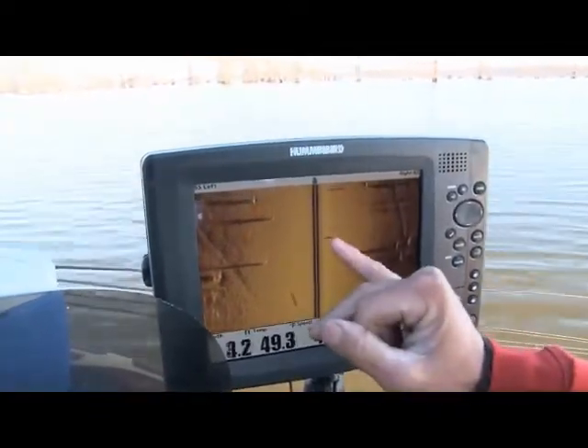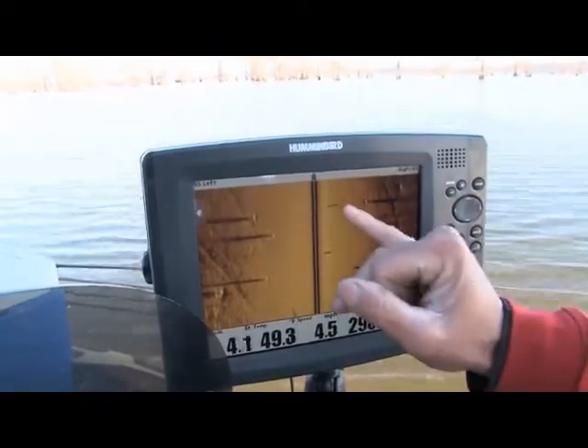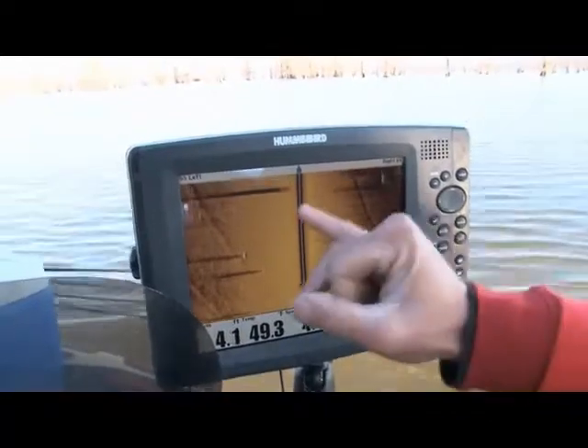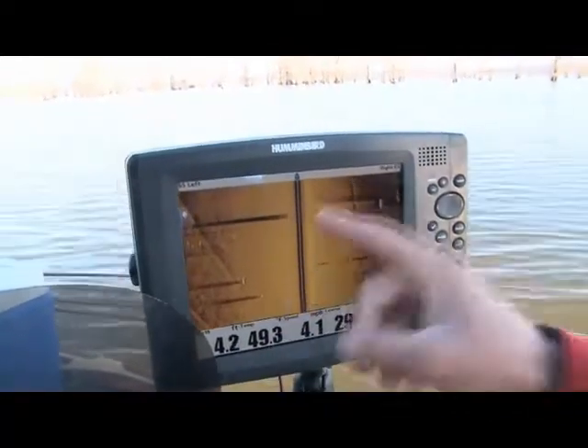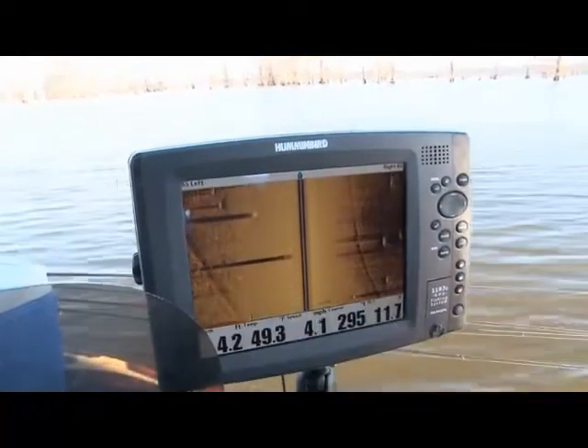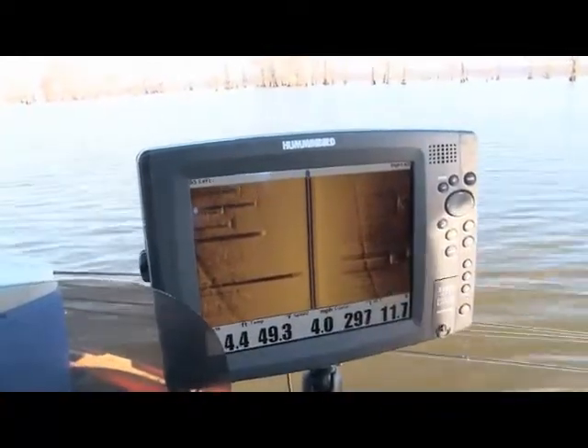If it's a real short shadow, the stump's not sticking very far off the bottom. There's one — we just bumped it. That stump was sticking all the way to the top; the shadow goes all the way to the far side of the screen. Direct structure fishing is the name of the game in crappie fishing and there's no sense wasting time fishing dead water. Without one of these units you cannot compete on any of the tournament circuits anymore, as far as I'm concerned.